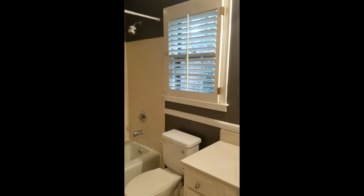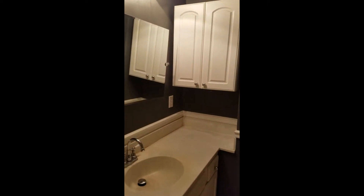A walk-in closet. Full bathroom on the first floor. Laundry.